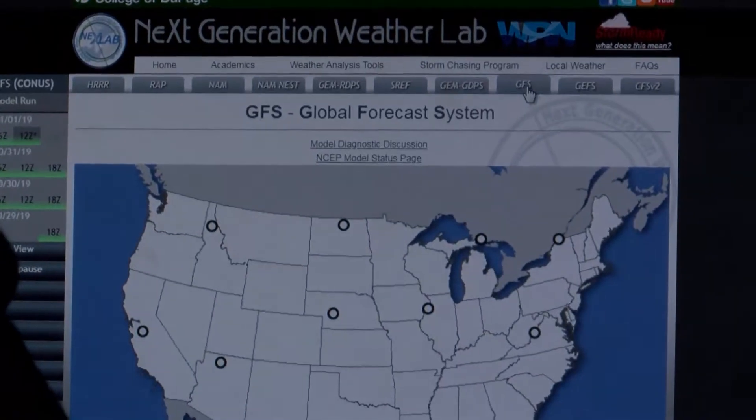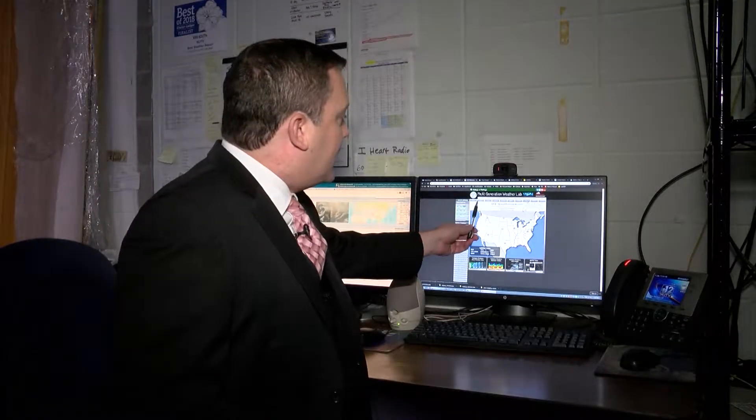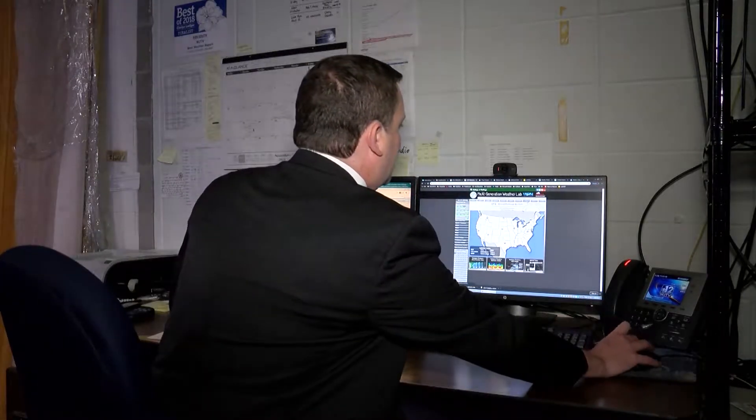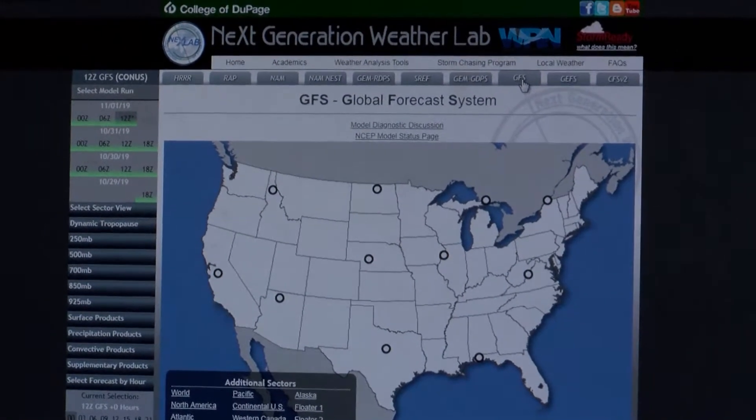Some of the other tools that we use when forecasting the weather are numerical forecast models. This is the webpage for the College of DuPage — they have an excellent website where you can access all kinds of computer models. We use several computer models, each indicated by these little tabs. Each computer model is put out by a different organization. Sometimes you'll hear us refer to the American model, sometimes the European model — all we're talking about is the countries where these models come from. This model here is called the GFS, the Global Forecast System, one of the models produced here in the United States.